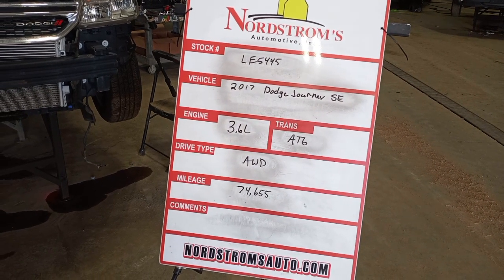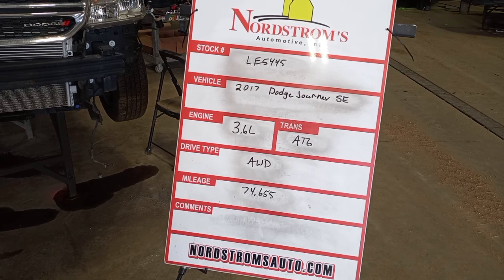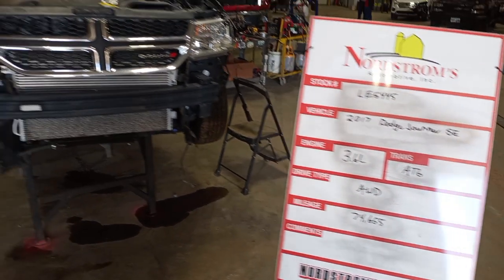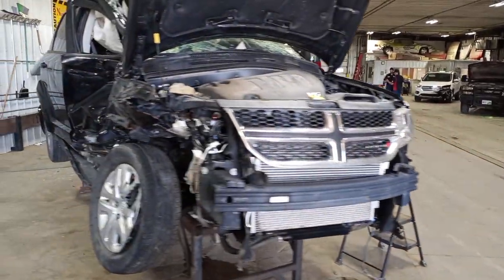It's Dr. Morale E5445, 2017 Dodge Journey SE, 3.6 liter automatic six-speed. It's all-wheel drive with 74,655 miles. Black in color.